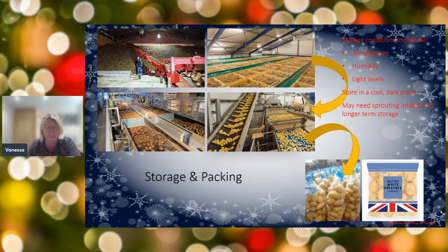From storage, potatoes go into packing warehouses where they're graded and packed on the line. They pass over rollers where stones are removed and sizes are sorted — smaller potatoes fall through if you want larger ones. They're then washed and bagged into different sizes. You've probably seen washed and unwashed potatoes in farm shops and supermarkets.